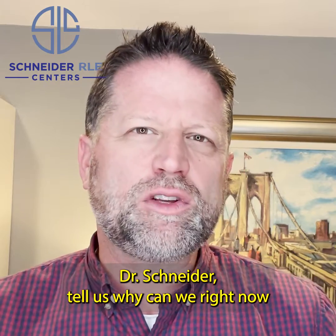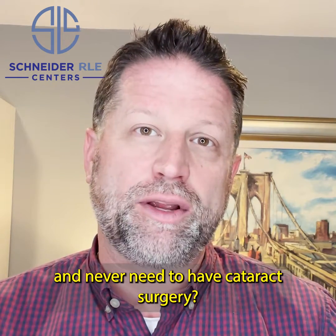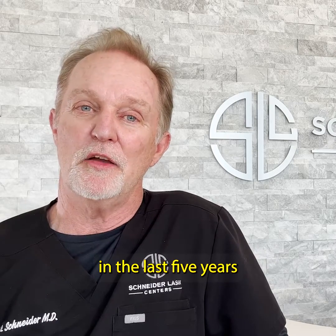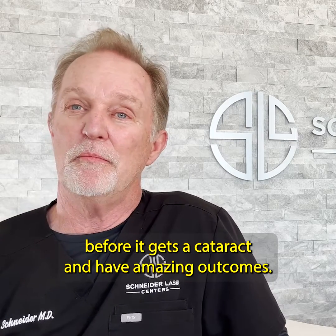So Dr. Schneider, tell us why can we, for those people who are past the age of 50, start enjoying clear vision and never need to have cataract surgery? Because our technology has evolved so much in the last five years that now we're able to remove a dysfunctional lens before it gets a cataract and have amazing outcomes.